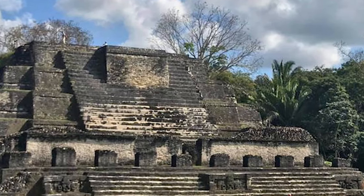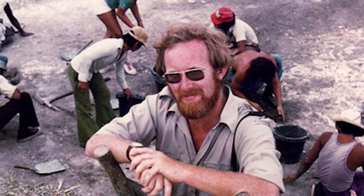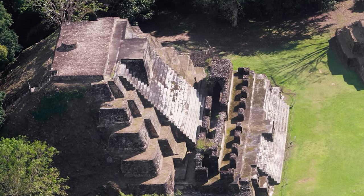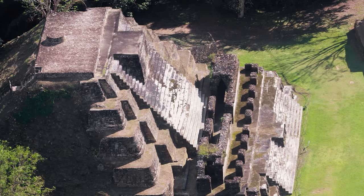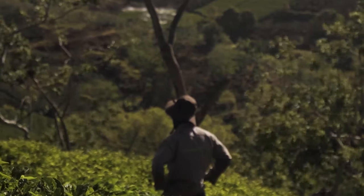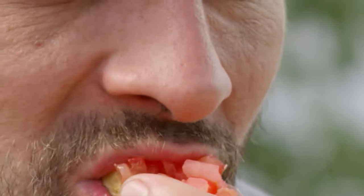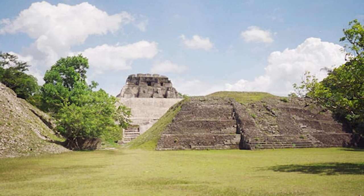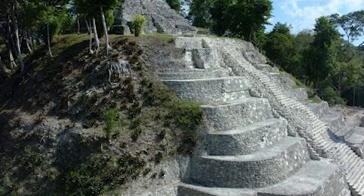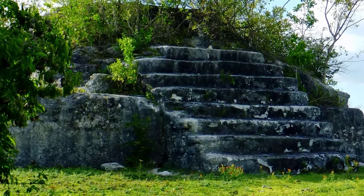Nestled in the heart of Belize, the Cuello ruins stand as a timeless enigma. Discovered by archaeologist Norman Hammond in 1975, these ruins stirred a storm in academic circles. Radiocarbon dating hinted at an age surpassing known Mayan sites, reaching back to 2600 BC or perhaps 1200 BC, sparking debates. The dwellers of Cuello were sedentary maize farmers; their homes were thatched with plastered bases, and sustenance was drawn from white-tailed deer, turtles, and dogs. Burials paint mystifying tales — an adolescent girl, decapitated, laid to rest with her head gently on her chest beside ceramic bowls; another tomb, a potential ruler, adorned with deer bone artifacts and a macabre plaque crafted from a human skull.